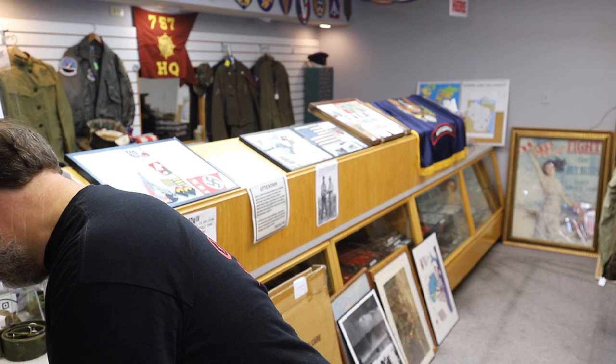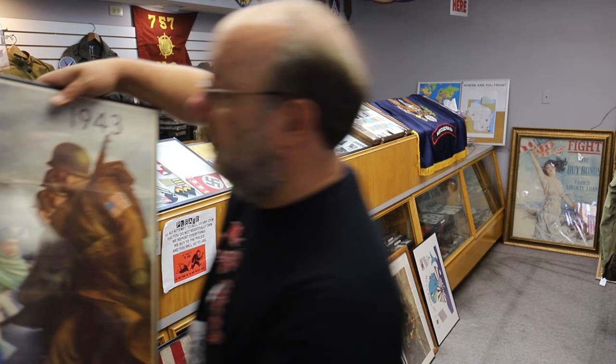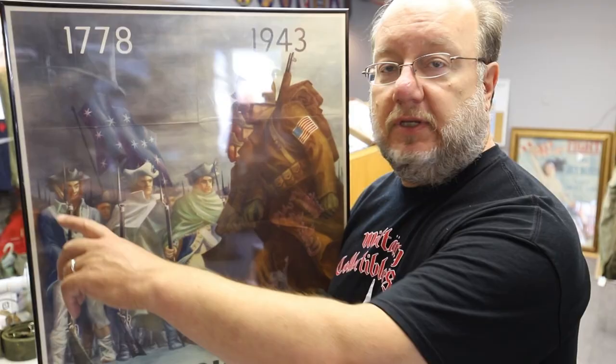And then one of my personal favorites: '1778 to 1943 — Americans Will Always Fight for Freedom.' It shows the Americans of World War Two marching off to war as the spirit of the early American colonials look on. You can see the fold lines in the poster — it's a very popular, very dramatic one. I love the flag on the guy's sleeve.